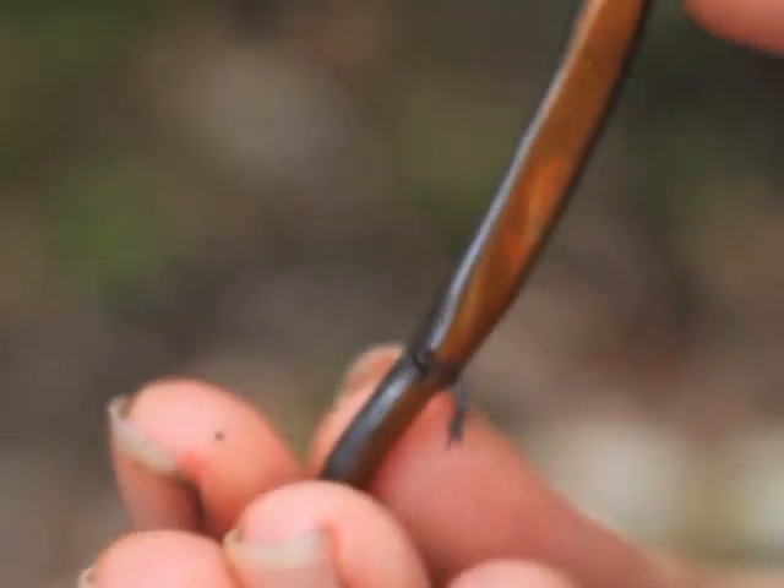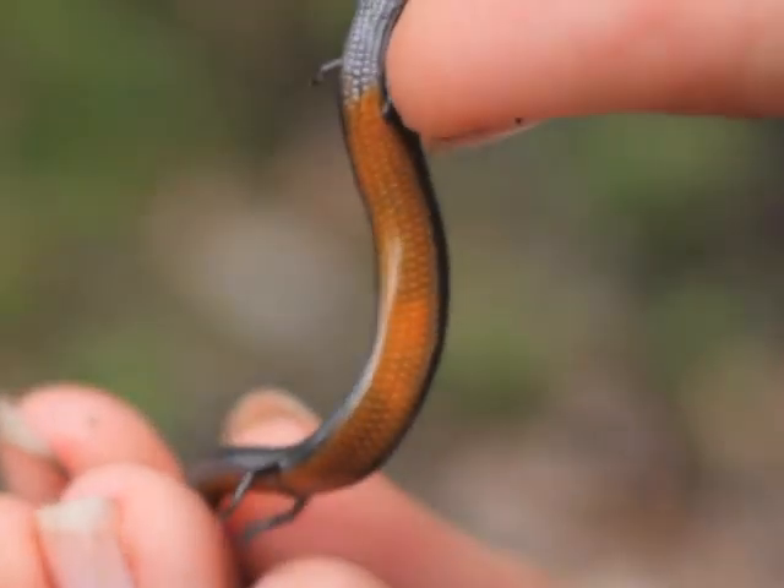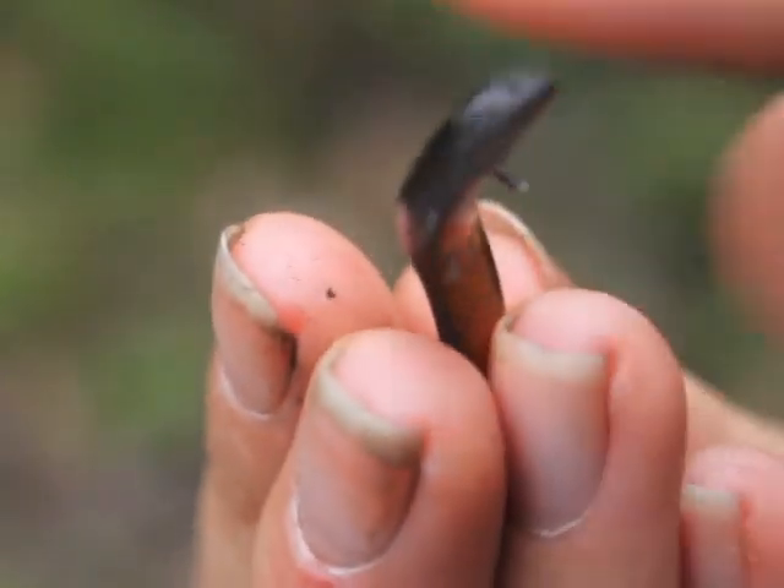Now something else that you might not be expecting is his beautiful yellow belly. Can you see that? Absolutely gorgeous little guy. All done for the day — I hope you enjoyed that. We saw that wonderful little earless skink and the massive scorpion. Thanks for watching. I'm Amy Wilde and I'll see you next time.